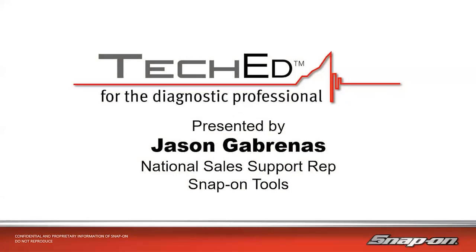My name is Jason Gabrenes. I'm one of Snap-On's National Diagnostic Technical Trainers. I've been in the training department here for the last eight years or so, traveling around North America, helping techs and shop owners get the most out of their diagnostic equipment. Before that, it was a couple of years as a diagnostic sales rep with Snap-On, working with about 30 different franchisees and the shops they serviced.